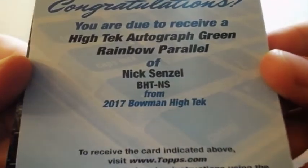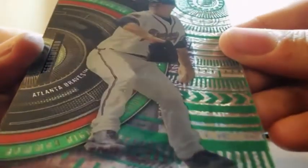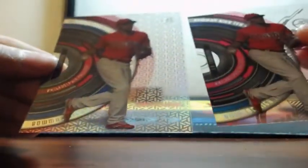And a green rainbow auto of Nick Sensel, Cincinnati Reds. Green is obviously out of 99. So here's a green right here — green rainbow Sean Newcomb out of 99 for the Braves. JP Crawford — just different patterns.